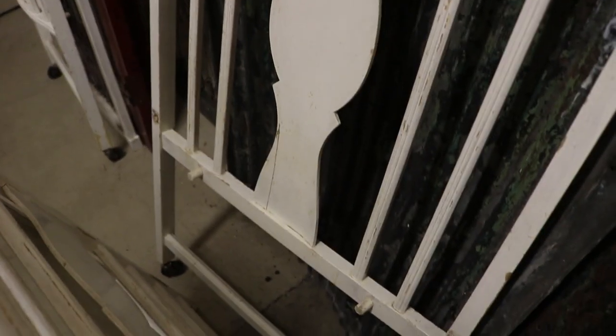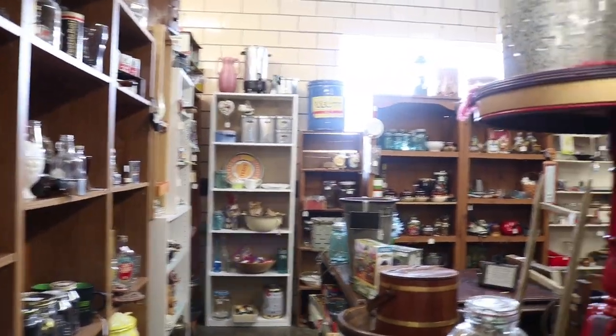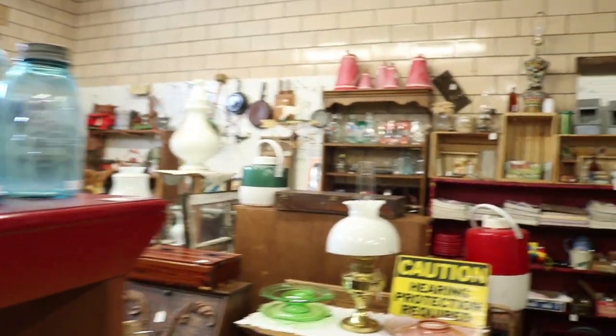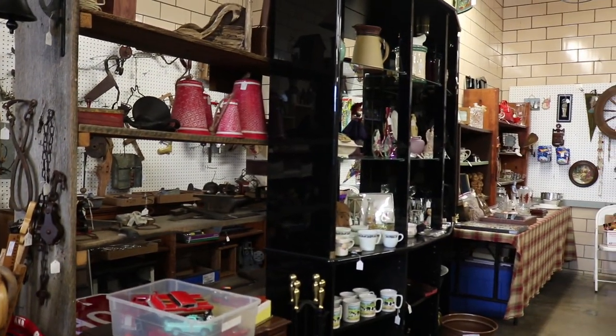It's just so much fun walking through here. I see things we used to have growing up, or things grandma or grandpa used to have. I feel like these items all have stories of their own. It's interesting to think where did this come from. The other reason I enjoy this is just looking for things to decorate with.